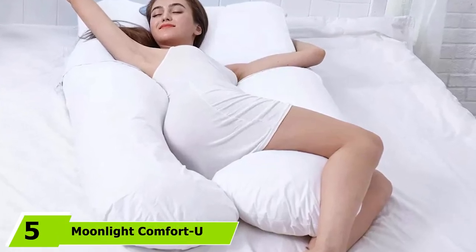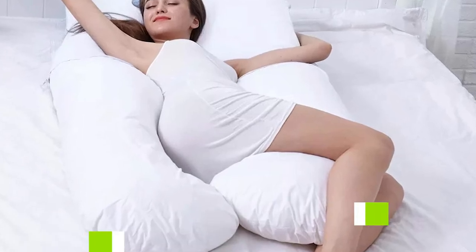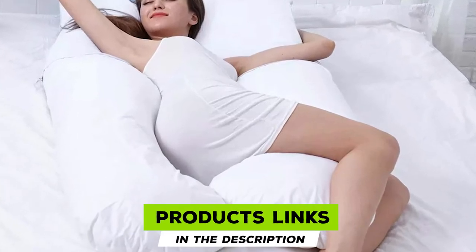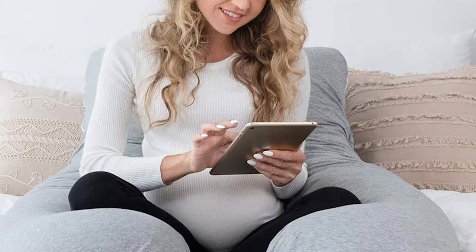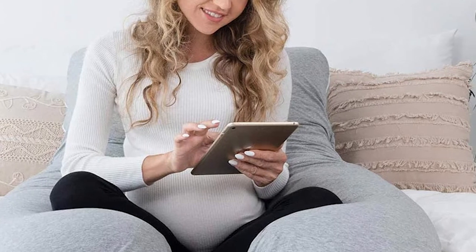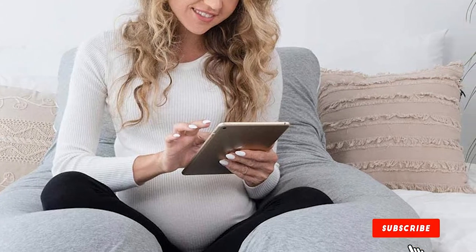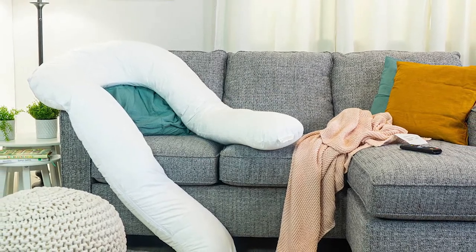The number five position is held by the Moonlight Comfort U total body pregnancy support pillow. Proper rest during the night is vital for any pregnant woman to ensure proper growth of the unborn child. They can now get the required rest with this classic white Moonlight Slumber U-shaped body support pillow, which perfectly aligns your back, neck, hips, and shoulders while simultaneously controlling body temperature.